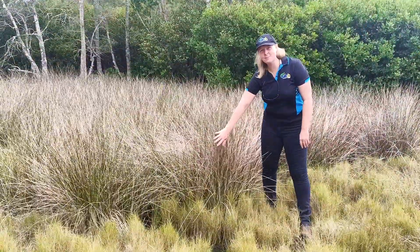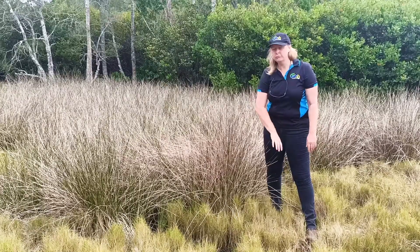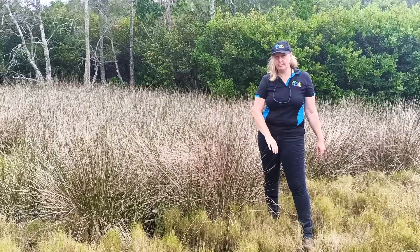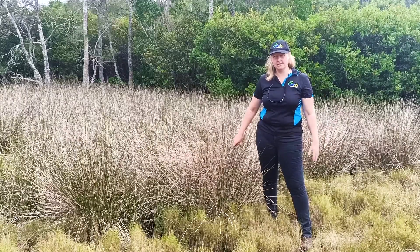Another common species you'll find in the salt marsh is this sea rush, also known as Juncus crousiae. It's a really great filtering plant. It captures all of the nutrients that are running off from areas like the road and filters that water before it ends up in the salt marsh and then in our estuary.